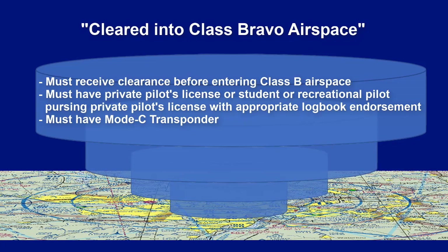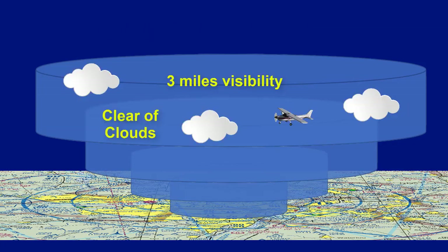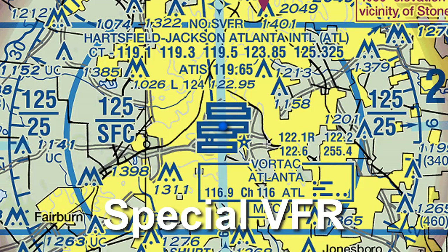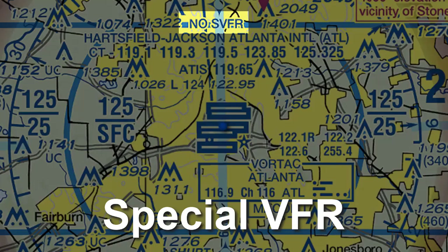A Mode C transponder is required as well. Weather minimums are 3 miles visibility and clear of clouds, which is less restrictive than other airspaces because of the tighter control ATC has over the airspace. The cloud ceiling must be at least 1,000 feet AGL. Because Class B is such busy airspace, special VFR is often prohibited and is indicated on the chart if that is the case.